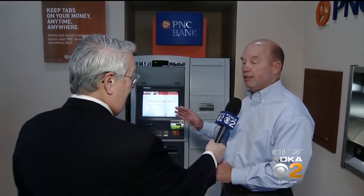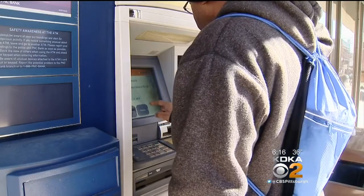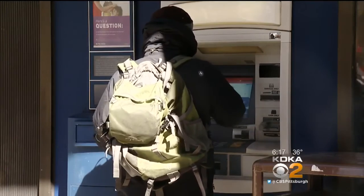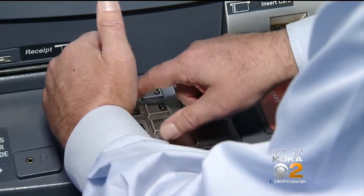So what can you do? Here are some tips. First, when you approach the ATM, be aware of suspicious activity — strangers around the ATM who are not really using it. Second, make sure there are no foreign devices on the ATM. Third, use the mirrors to make sure no one is close behind you. Fourth, as you start your transaction, use your other hand to cover the PIN pad as you enter your PIN.